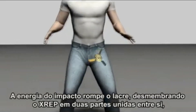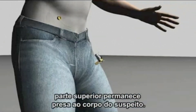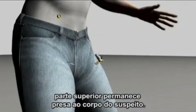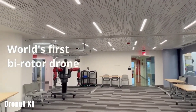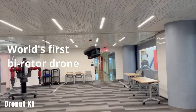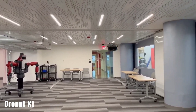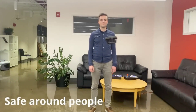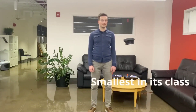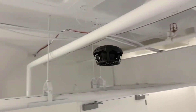Taser XREP Stun Bullets offer law enforcement professionals a less lethal option with an extended range compared to traditional tasers. The Dronet X-1 is a civilian drone model with impressive capabilities, inspired by drones supplied to military and law enforcement agencies. Its primary function is autonomous surveillance, equipped with a 4K camera, and designed to navigate indoor spaces safely with a body that reduces the risk of injuring people or damaging objects in confined areas.